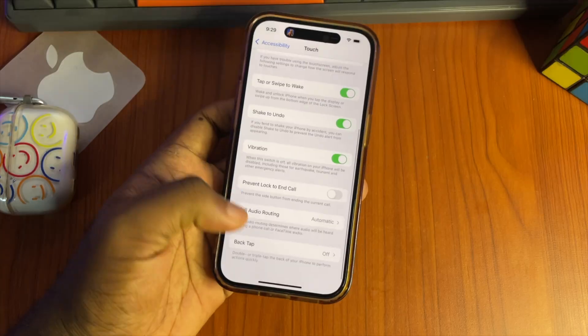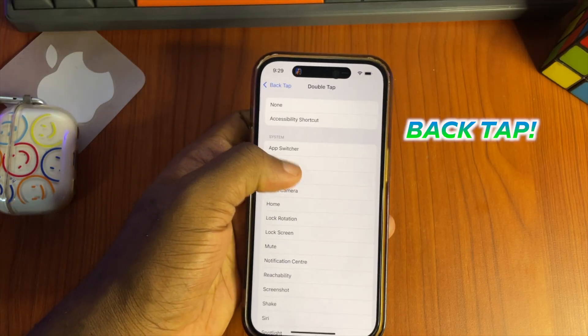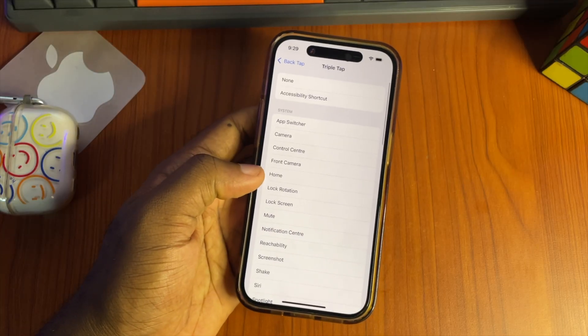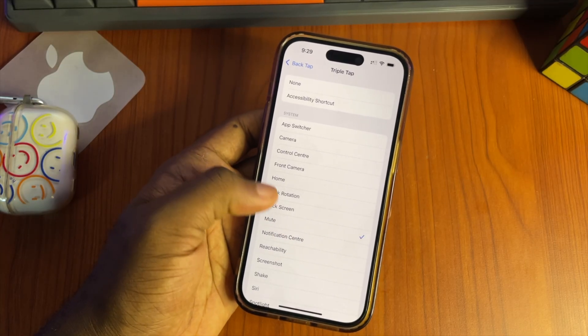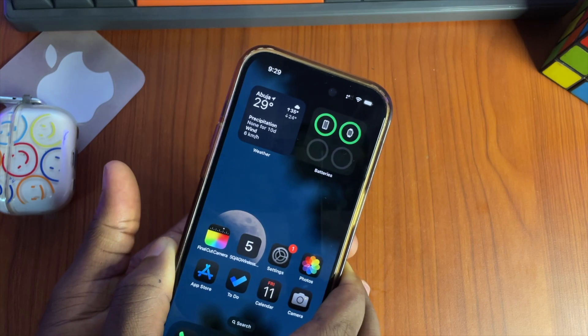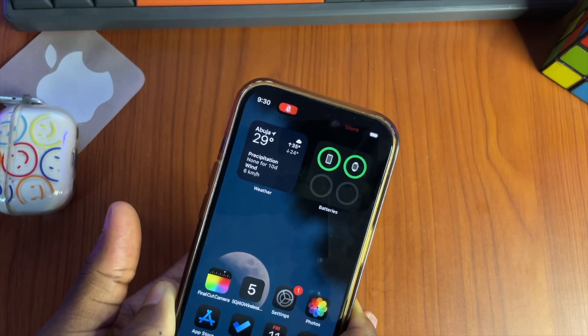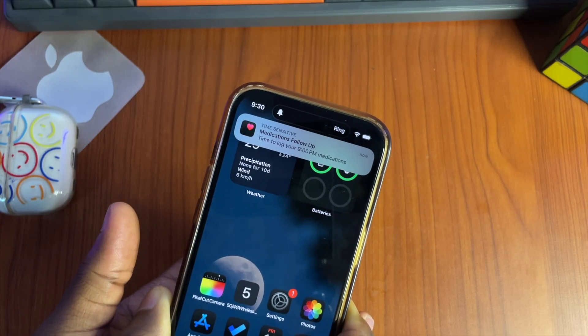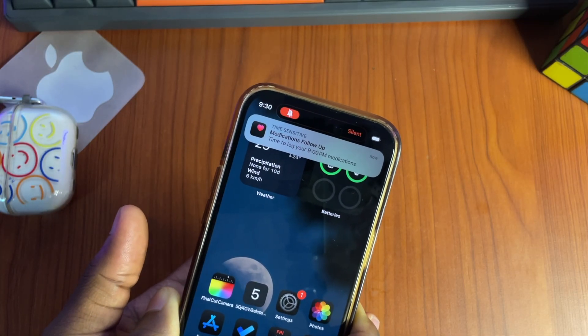Finally, we have Back Tap. Essentially it lets you trigger shortcuts either by double tapping or triple tapping the back of your iPhone. It's quite handy, but very annoying if you accidentally trigger it for any reason. I'd recommend being careful with this one.